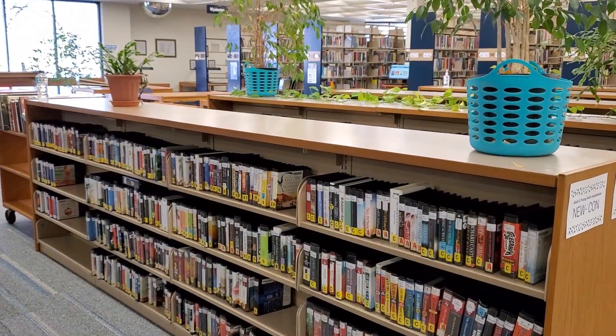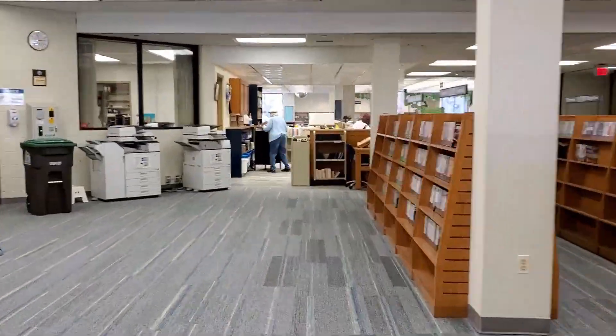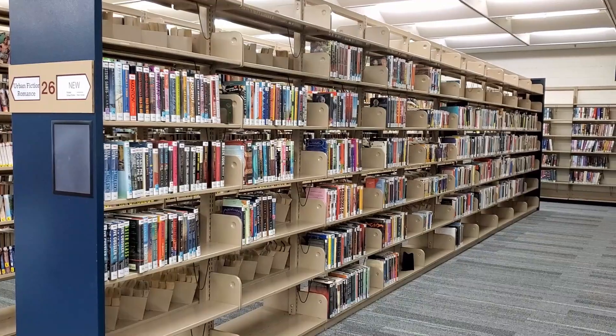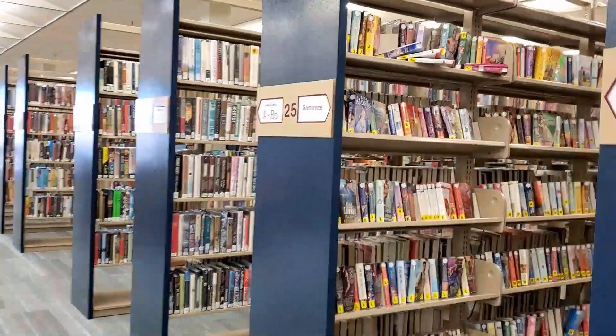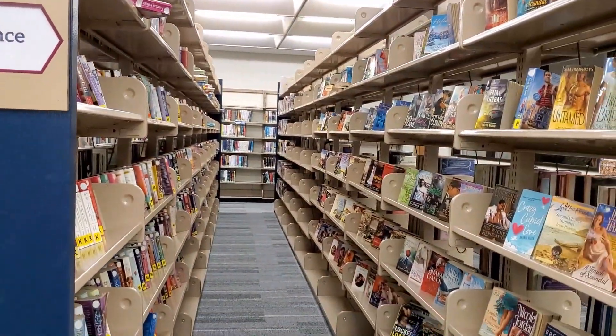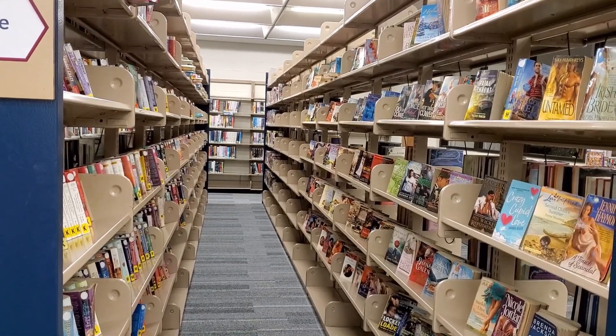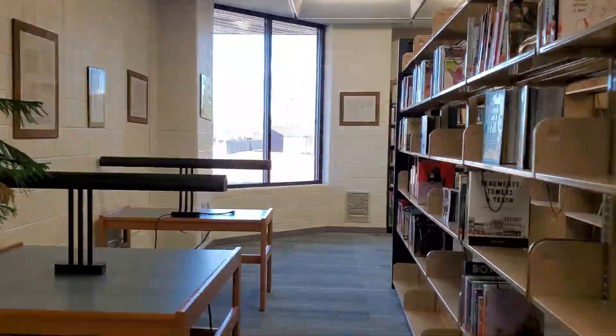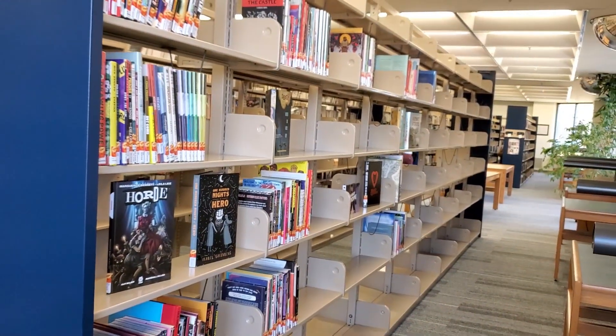The adult, teen, and nonfiction books are still where they've always been. On the right side, the new adult books are still the first thing you'll see. Directly behind them is urban fiction and paperback romances, adult fiction, and adult graphic novels.